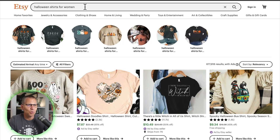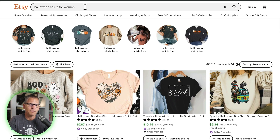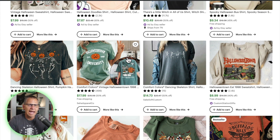Let me show you an example of how this works. Let's say I was going to be looking at Halloween shirts for women. I'm going to go into the search bar and put 'Halloween shirts for women,' and then from there I'm going to see what comes up. I'm going to look at the organic ones — the ones that are showing up right here — and I'm going to click on this one.